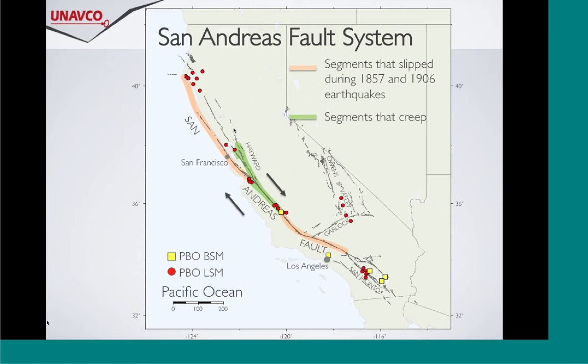Moving to the San Andreas context: here we have the San Andreas running along the plate boundary, with the Hayward fault branching off. The orange zones are regions that ruptured during major earthquakes - the 1906 earthquake, 1857 Fort Tejon to the south. The green areas highlighted are regions we know are creeping aseismically. The red dots show where UNAVCO put the borehole strainmeters and the yellow squares where the laser strainmeters are. The PBO strainmeters are installed right at the transition zone.